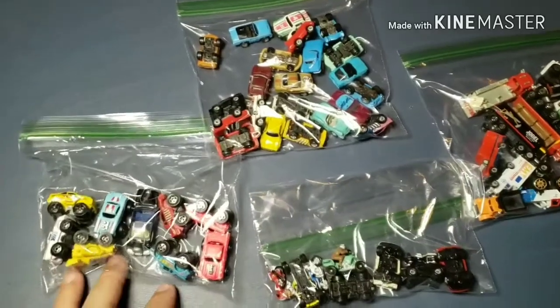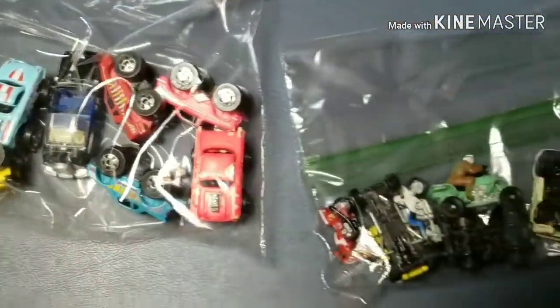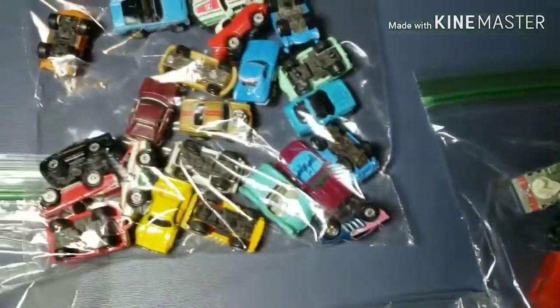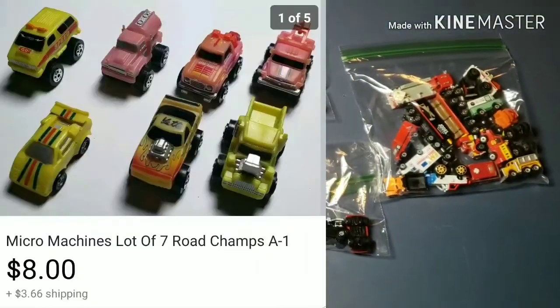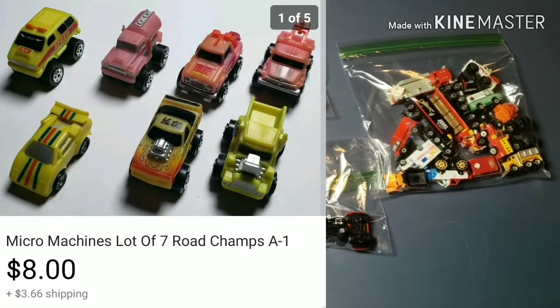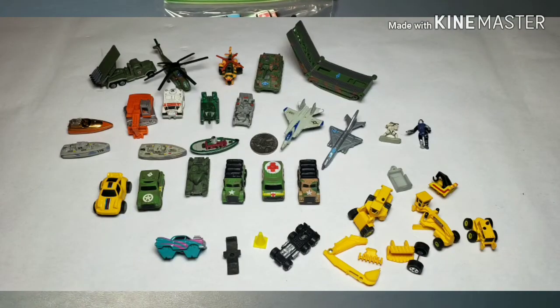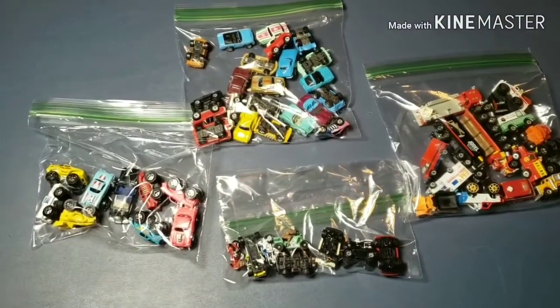Next up are these micro machines — it's a great big lot of them. I already sold one lot of them; I'll put a picture up in just a second so you can see. There's quite a few of them here. I paid 45 bucks for all of them. Here's the picture of the one that sold, and I also have a picture of a lot that is currently listed. I should be able to make my money back pretty easy on those. I've had good success with micro machines before.